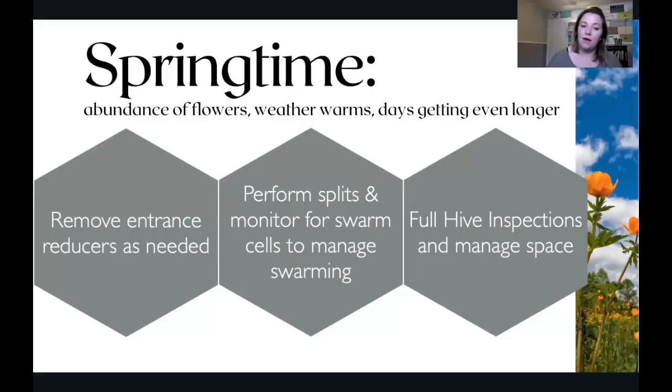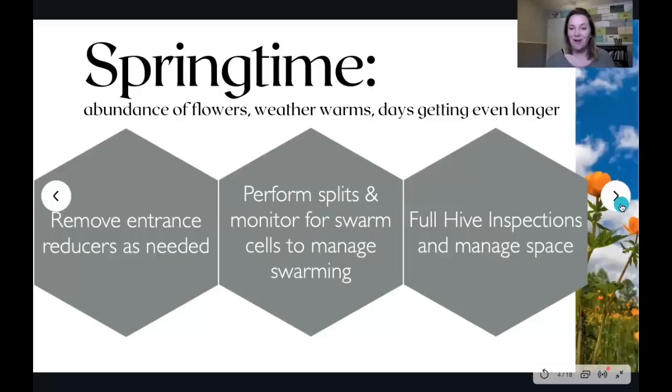Full hive inspections in the springtime — you don't have to do that every time you go into your yard, but you do want to be pulling the top off and checking them fairly frequently as you get used to how quickly they're building up. Do they need more space? Adding boxes, moving the follower board out a little further — just making sure your hive has more space. Springtime is when you're looking for queen cells and monitoring how your bees are reacting to the space they're given. Have fun with springtime, because it's not always this good.